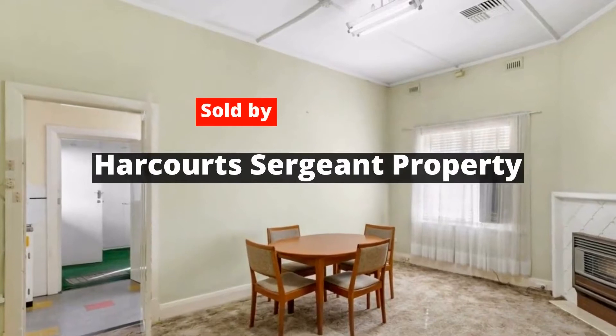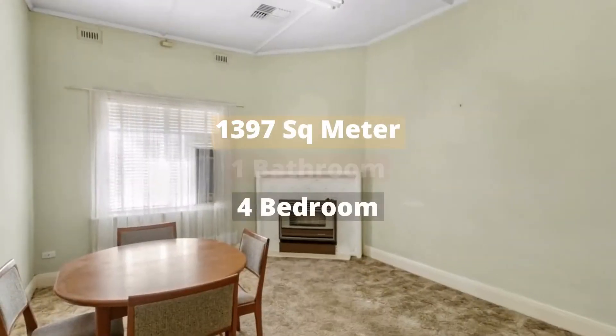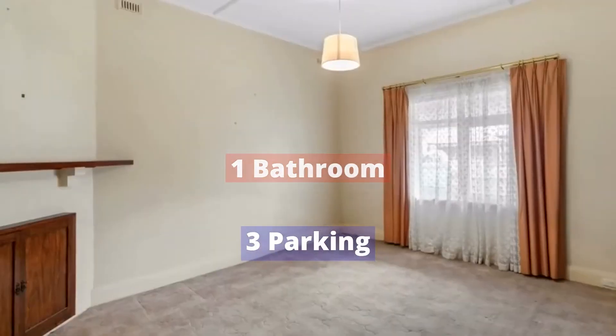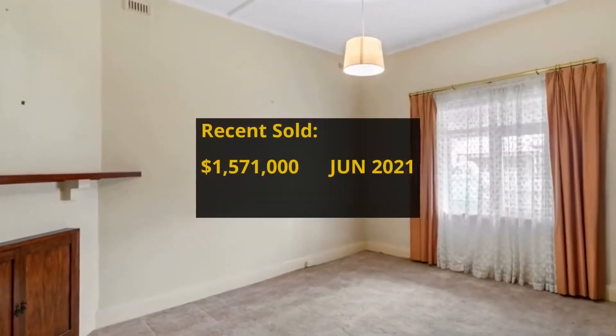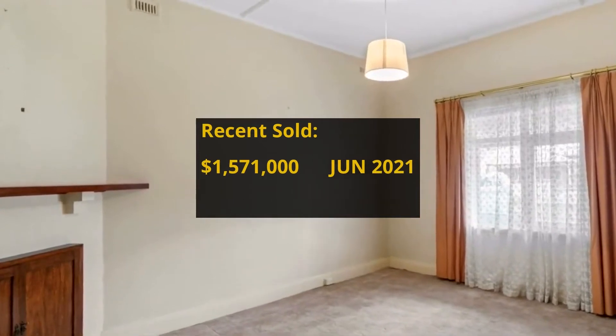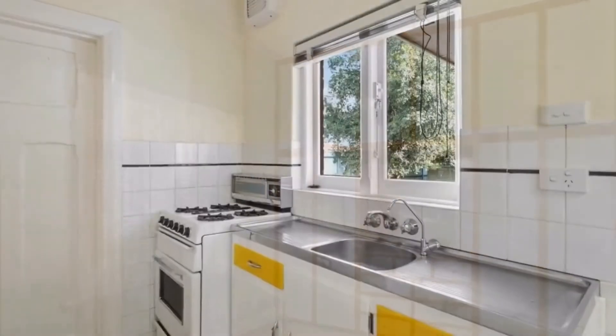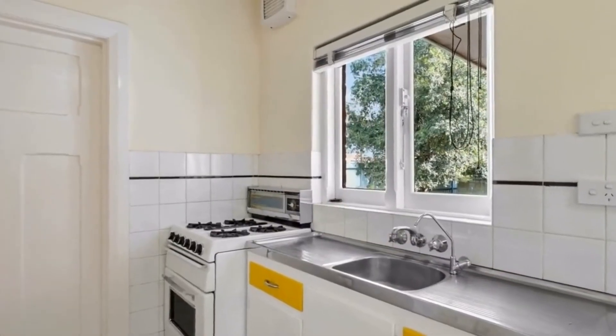The property has 1,397 square meter land, 4 bedrooms, 1 bathroom and 3 parking spots. No transaction record found — let us know in the comments below if you know it.